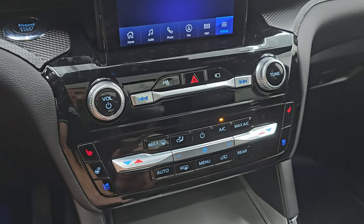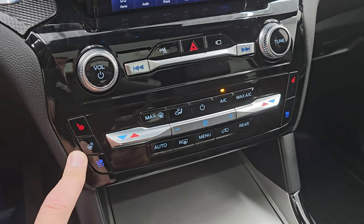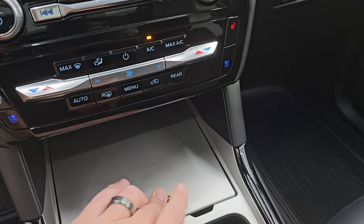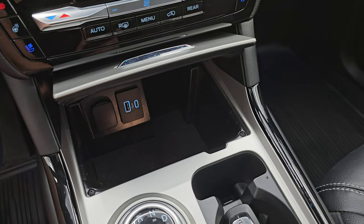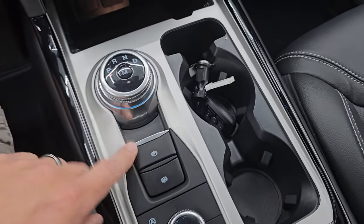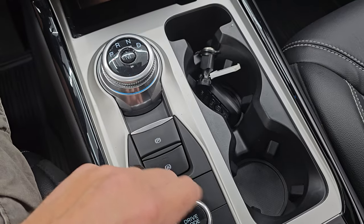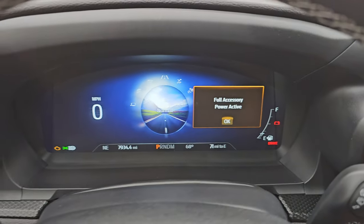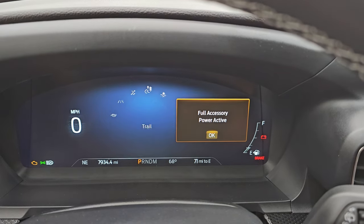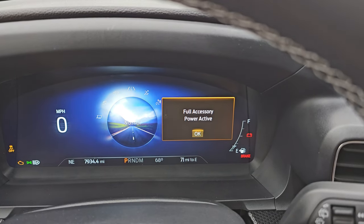There's push-button start, more piano black and gloss black dash trim, heated and cooled seat buttons, heated steering wheel button, dual climate controls, and volume and tune controls. You get a storage area with USB and USB-C. It has keyless entry with remote start and power liftgate controls. There's the 10-speed transmission, electronic parking brake, auto-hold, start-stop, stability control, and downhill assist control. You also have all your different drive modes: Normal, Eco, Sport, Tow/Haul, Slippery, Trail, and Deep Snow/Sand.